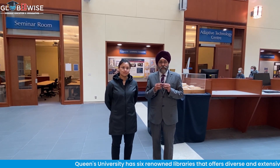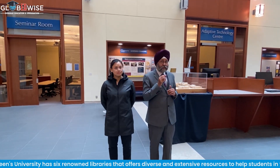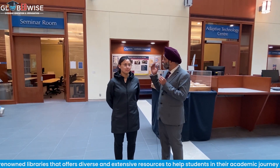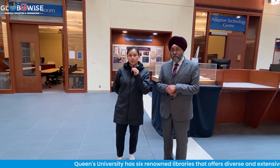Inside the Staffers Library of Queen's University, on my left-hand side is the Adaptive Technology Center, and on my right-hand side is the Seminar Room. The Adaptive Technology Center basically helps you accommodate to your learning habits if you need any technology accommodations. The Seminar Room is where we host some of our workshops — on academic writing, study tips, and study habits.